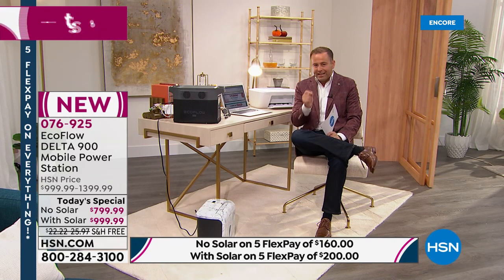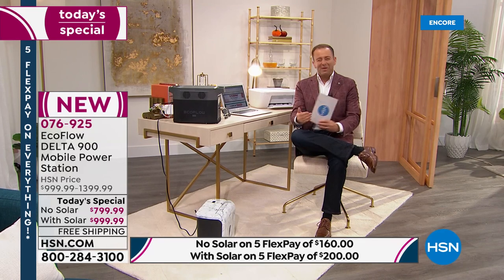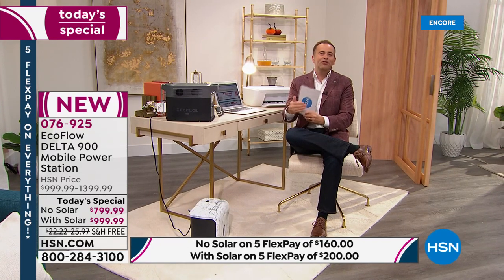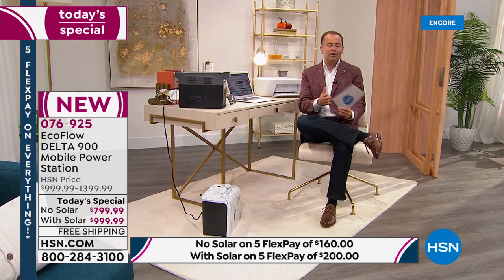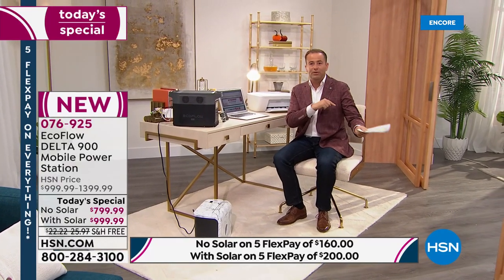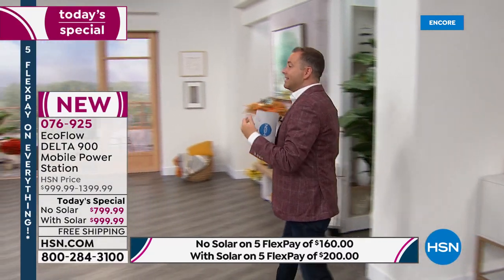We're down to the final 15 minutes. Virtually every single order has been for the bundle with solar — everybody's buying it. The with-solar option will sell out extremely early. The saving is monster-sized: the solar panel normally costs $400 and you're getting it for half off. Whatever you do, don't buy it without solar and then call tomorrow — you'll end up spending a lot more money.